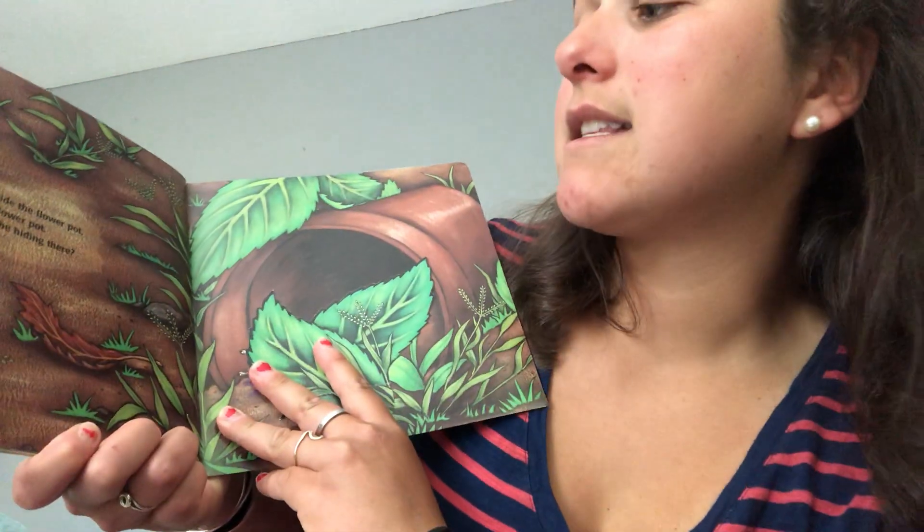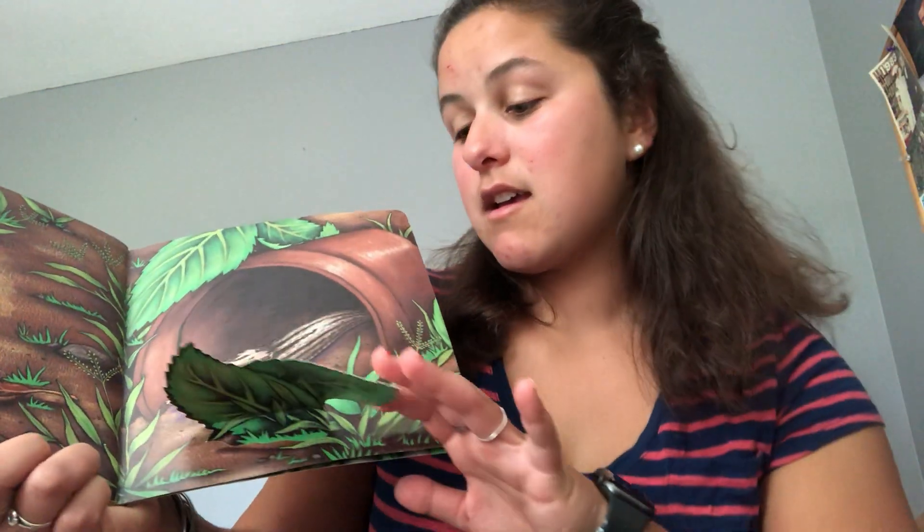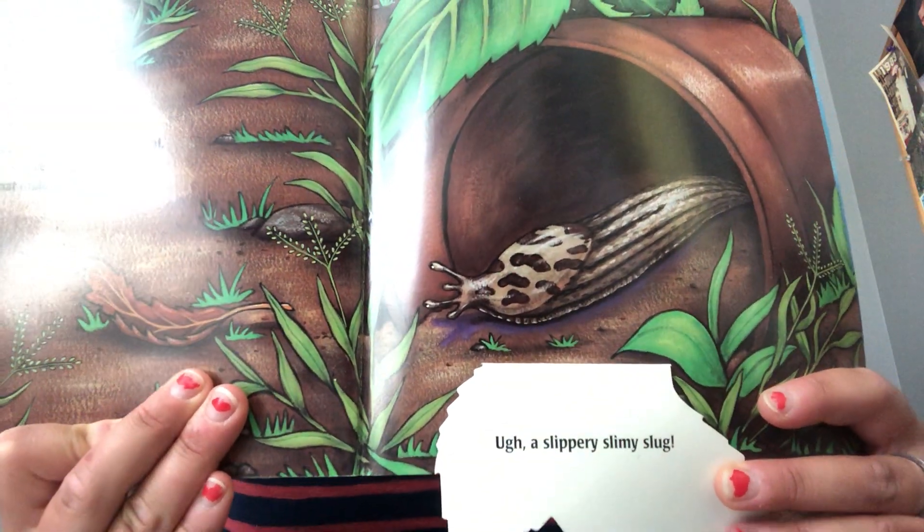Let's look inside the flower pot, the flower pot. What could be hiding there? Ugh! A slippery, slimy slug.